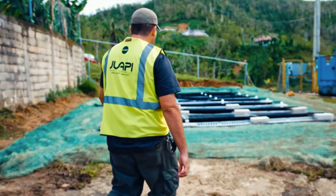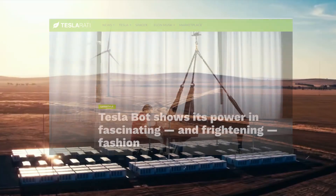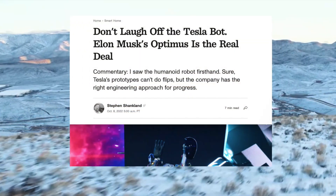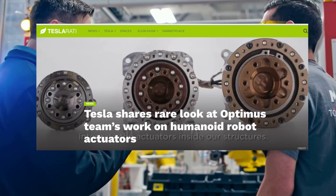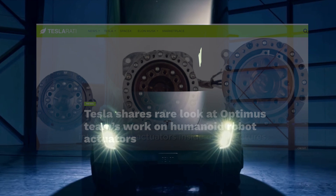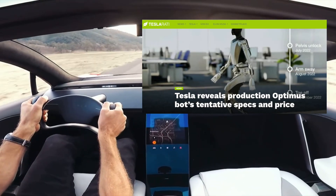Let's get right into our Tesla news. TeslaBot shows its power in fascinating and frightening fashion. Don't laugh off the TeslaBot — Elon Musk's Optimus is the real deal. Tesla shares a look at Optimus' teamwork on humanoid robot actuators. And Tesla reveals production Optimus bot preliminary specs and price, and more.